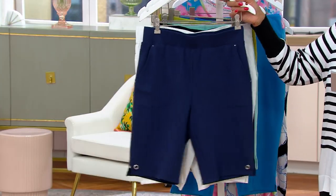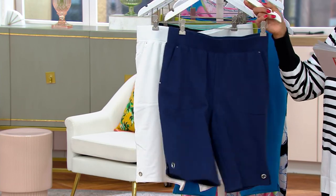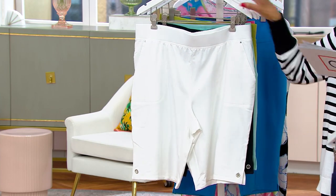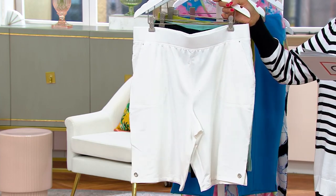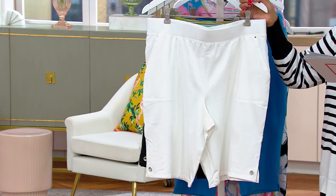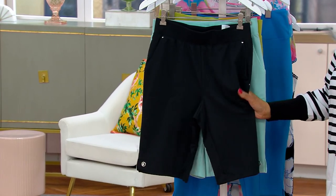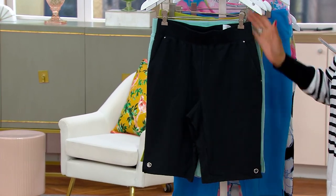Let me walk you through all of the colors available in this Bermuda short from Sports Savvy. First up we have navy blue. If you just got the little striped sweater, here's white - get your white shorts early, don't wait until later in the season. Here's a black pair - nice to be able to do black in something appropriate for the season.